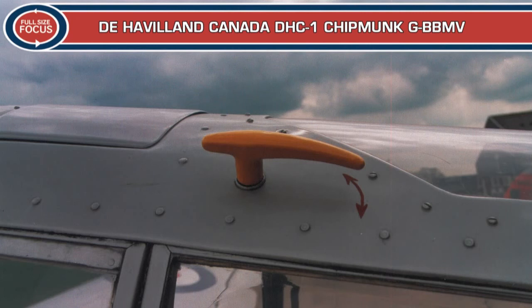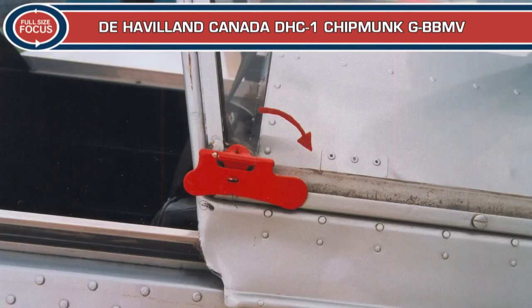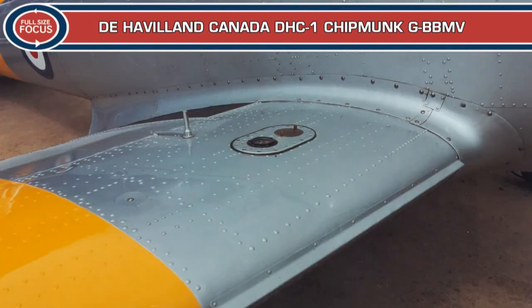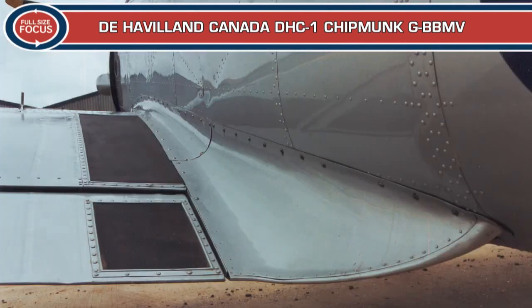The RCAF did not retire its last Chipmunk until 1972 and it continued in RAF service until 1996. Most were then disposed of, but two Chipmunks operated by the Battle of Britain Memorial Flight were kept for training pilots on tailwheel aircraft. Ex-military Chipmunks have proved popular because they are delightful to fly, and many are still airworthy in private ownership and will be seen in the skies for years to come.